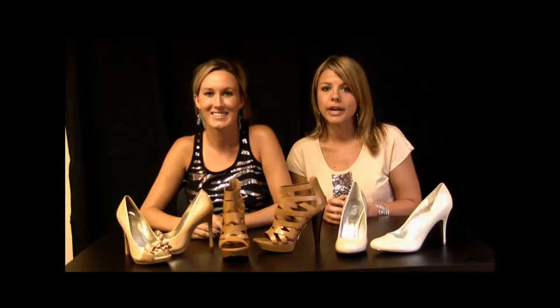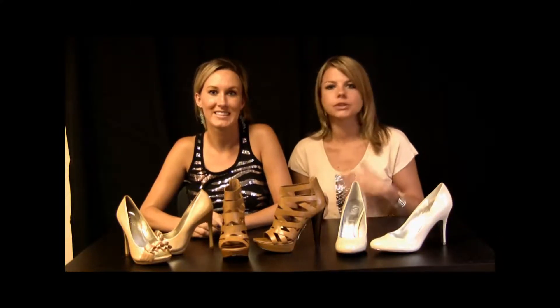If these still aren't fitting your style, we have so many more at MyShoes.com. Just search the new trends category and you'll find over 270 different styles — from gladiators to wedge sandals, pumps, stilettos, flats — you'll find something that will fit your look. See you next time at MyShoes.com.